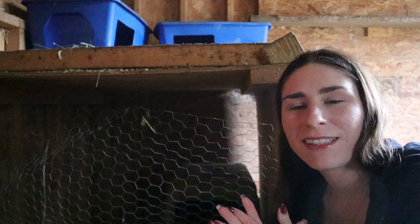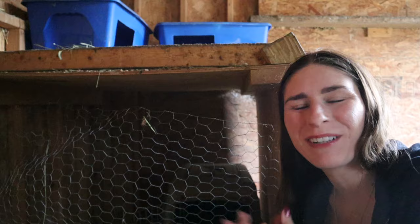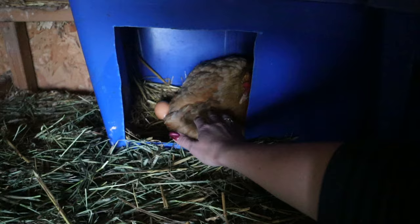It's raining and in the upper 50s today, so she's definitely been keeping them warm and tucked under her, except when they come out to eat and drink. Our second broody hen is sitting on her eggs over here — she's got quite a few eggs now. It looks like she kicked out an egg.